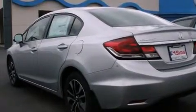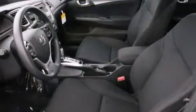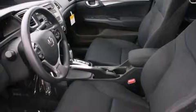Its top features include a sunroof, alloy wheels, and traction control and stability control systems.